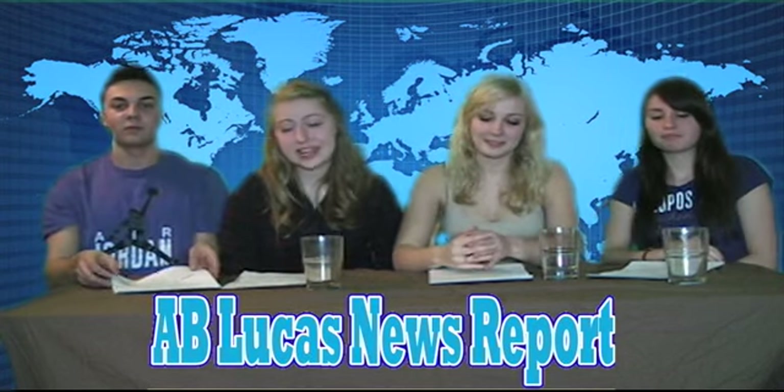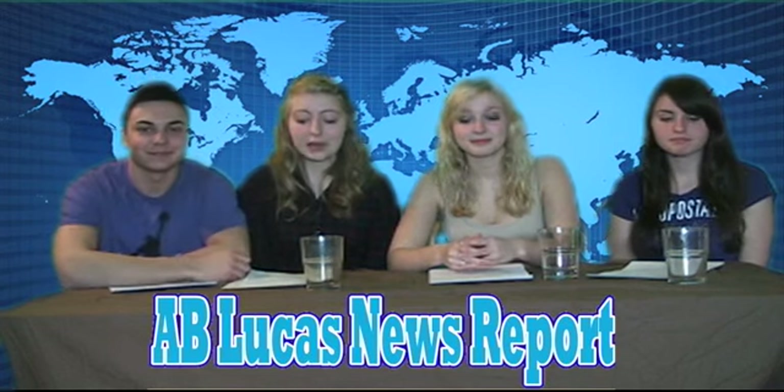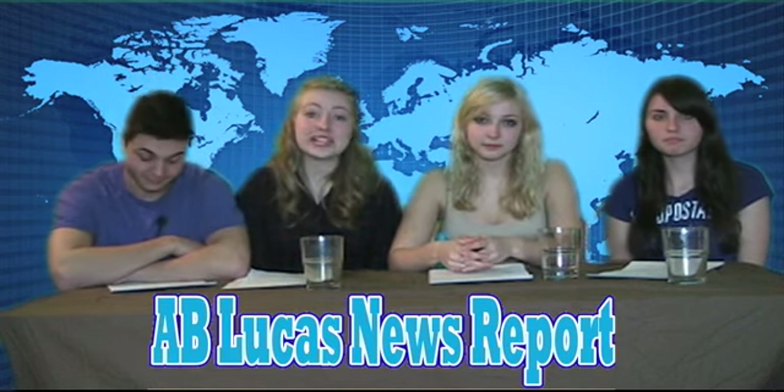Hello and welcome to Good Morning Lucas. I'm Rachel. I'm Taylor. I'm Emily. I'm Daniel. And we'll be your anchors this morning. These are today's top stories.